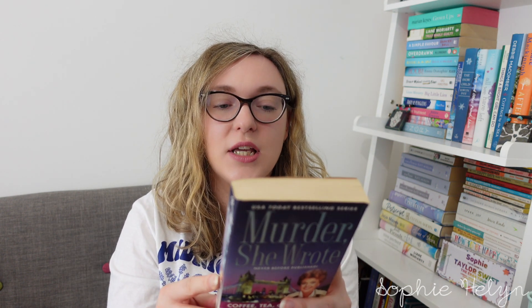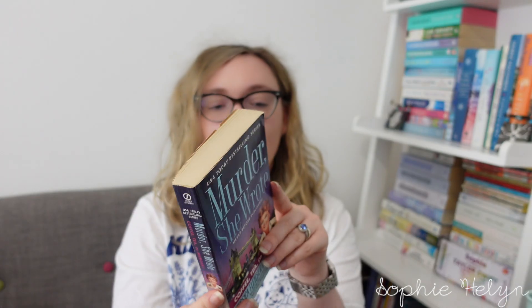The next one is 'Coffee Tea or Murder,' and it looks like it's set in the UK. Jessica is on an inaugural flight from Boston to London to reunite with Inspector George Sutherland, but the reunion hits turbulence when George is called to the airport to investigate the apparent murder of Wayne Silverton, who set up the new airline she flew in on. Jessica's going to have to catch a killer before she can catch a flight home — set around an airport, which I think will be quite interesting.